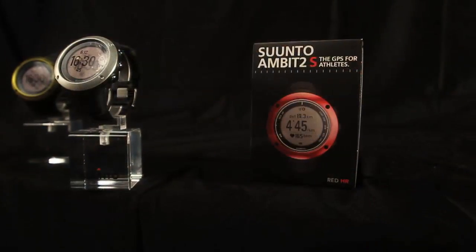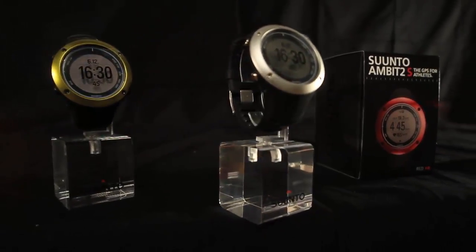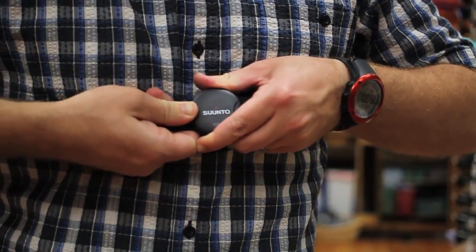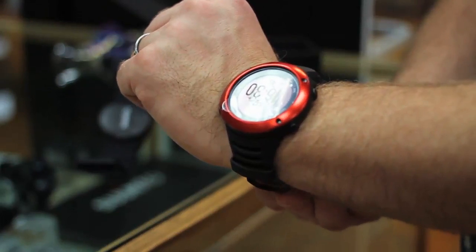The Suunto Ambit 2S is truly an ideal gift for the hard-working outdoor athlete in your family. Featuring a GPS multi-function heart rate monitor, this product provides the necessary tools for reaching next-level training goals.